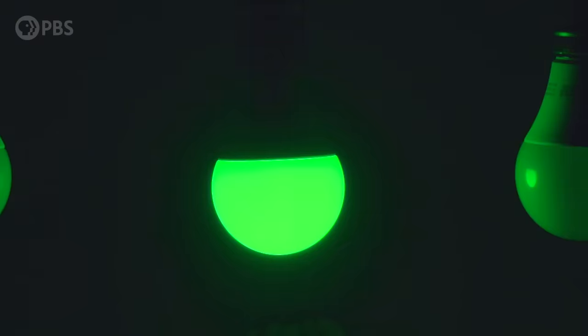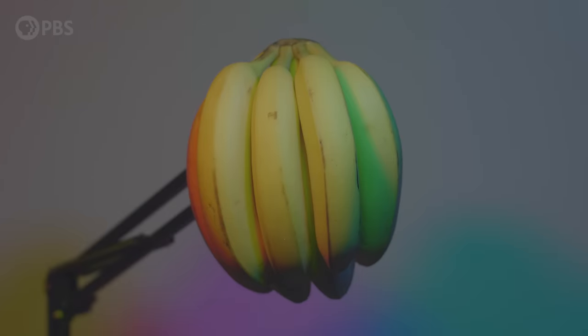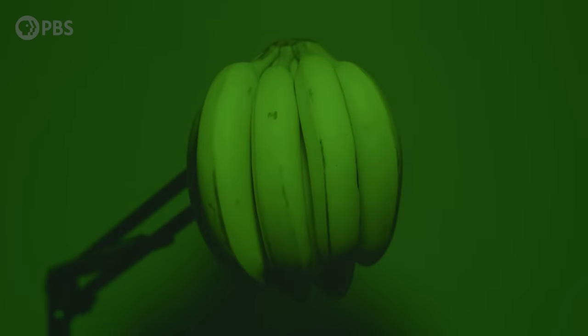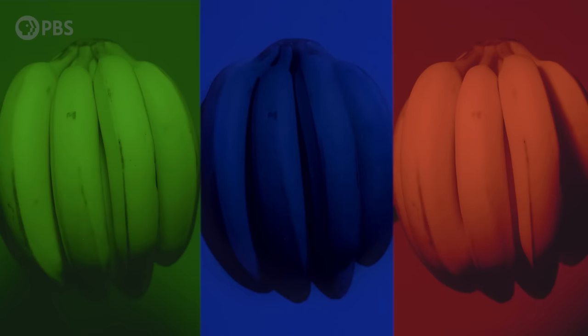Hey smart people, Joe here. What color is a banana? The answer is, it depends on how you look at it. Here I have a red, a green, and a blue light. Illuminated by all three, these bananas look yellow — which is not very surprising, because bananas are yellow. Unless I put them under red light, then they look red. Green light gives us green bananas, but under blue light, it's almost black. That's bananas.